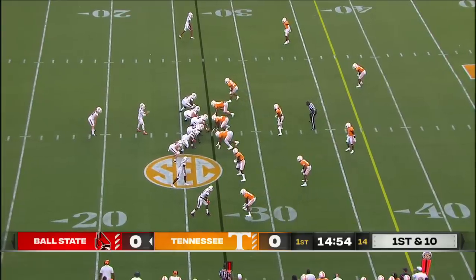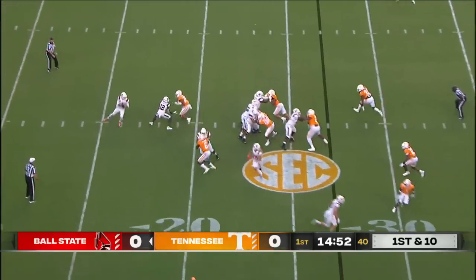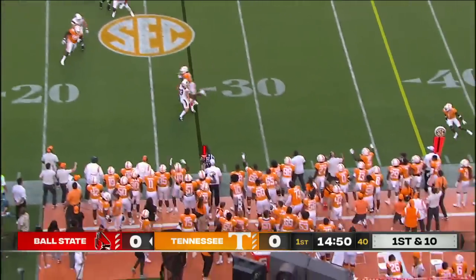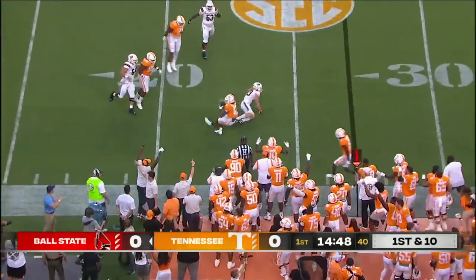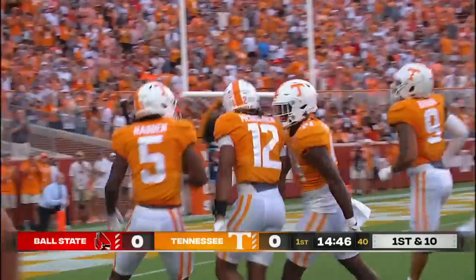Ball State will operate out of the shotgun with running back Carson Steele. They go to a reverse on the first play and then a flea flicker — it gets intercepted, picked up by Tennessee. Tamarian McDonald with the takeaway for the Vols.